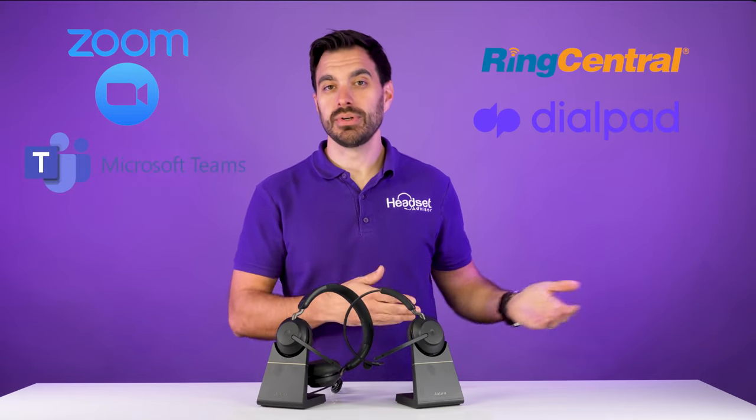This is the quiet sound test on the Poly Voyager Focus 2 UC. This is the quiet sound test on the OroSound Tilt Pro. This is the quiet sound test on the Jabra Evolve 275. This is the barking dogs sound test on the Shokz OpenComm UC. This is the barking dog sound test on the Poly Voyager 5200 UC. This is the barking dog sound test on the Jabra Evolve 285. This is the barking dog sound test on the Jabra Evolve 265. This is the barking dog sound test on the Poly Voyager Focus 2 UC. This is the barking dog sound test on the OroSound Tilt Pro. This is the barking dog sound test on the Jabra Evolve 275.